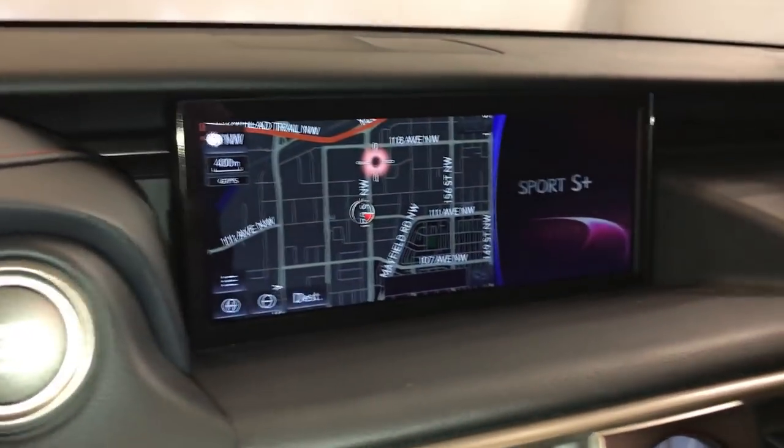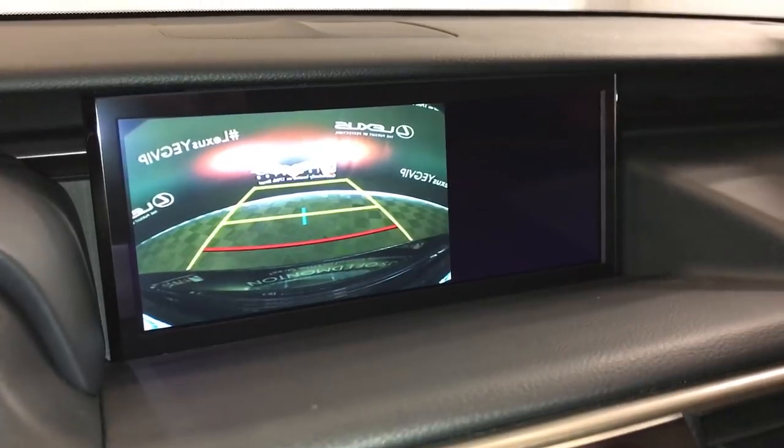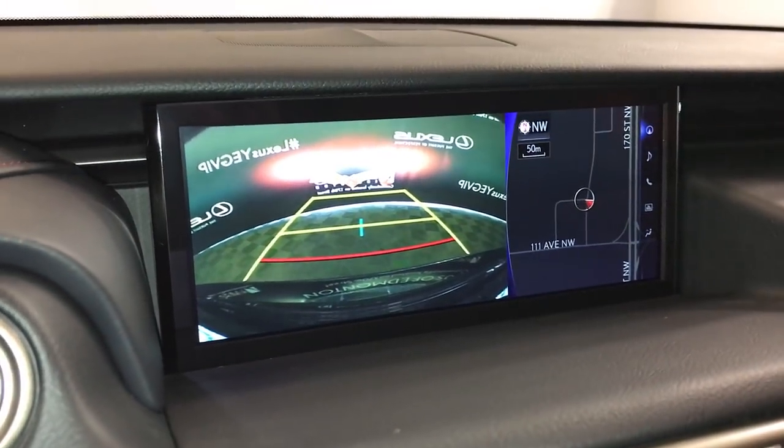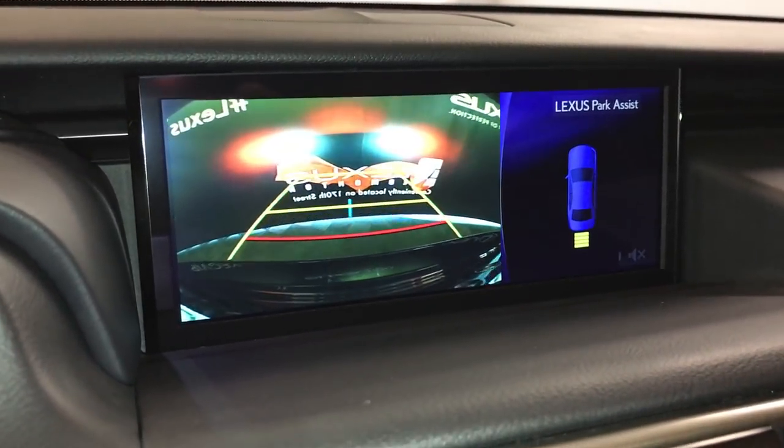10.3-inch display screen houses your navigation system. Backup camera, side mirrors auto-tilt in reverse. You have guidelines and parking assist.